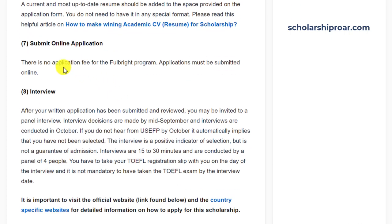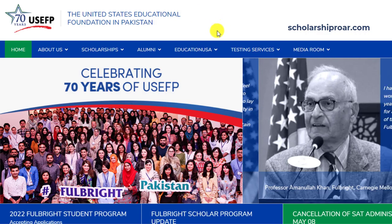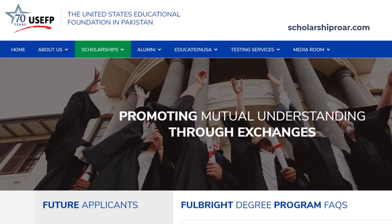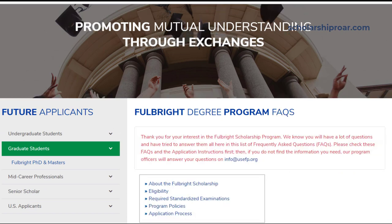There is no application fee for the Fulbright Program. The application must be submitted online. After your written application has been submitted and reviewed, you may be invited for a panel interview. To apply, visit the U.S. Educational Foundation's official website of your home country, where you can find if applications are open and their deadlines. For example, this is the official website of the U.S. Educational Foundation in Pakistan, where applications are currently being accepted and the deadline is 9th June.